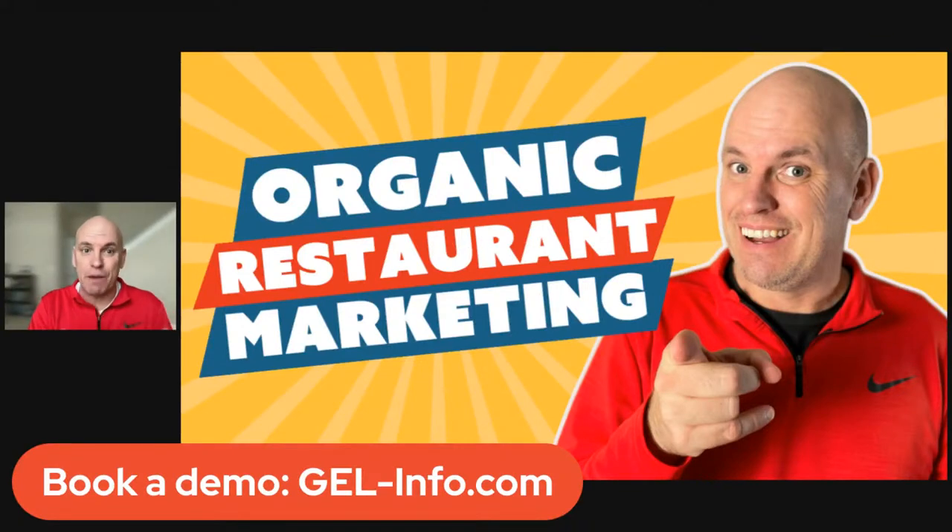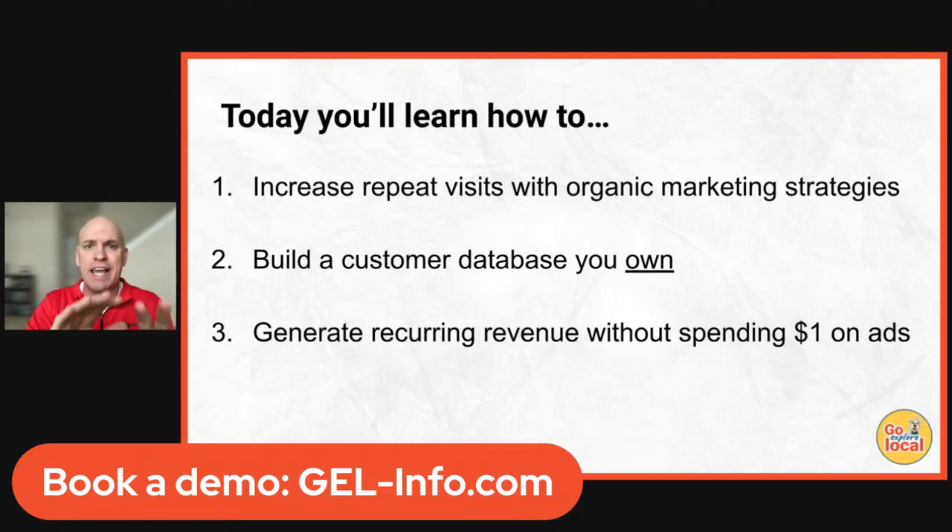What is up, restaurant friends? Today we are talking about organic restaurant marketing strategies that you can employ without spending a single dollar on ads.